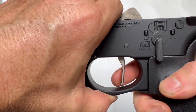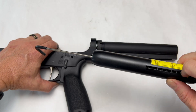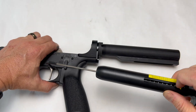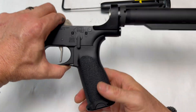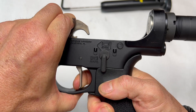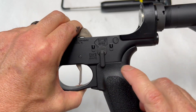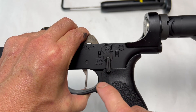I wanted to measure the trigger pull — I was feeling like around 10 pounds. It came out to about six and a half pounds. I want to be honest: that is the hardest six, six and a half pound pull I think I've ever pulled. I really thought it was about a 10-pound pull. I want to quick toss the upper on a lower that's got a match trigger — about a two-pound trigger pull — and see what that does to our groups.